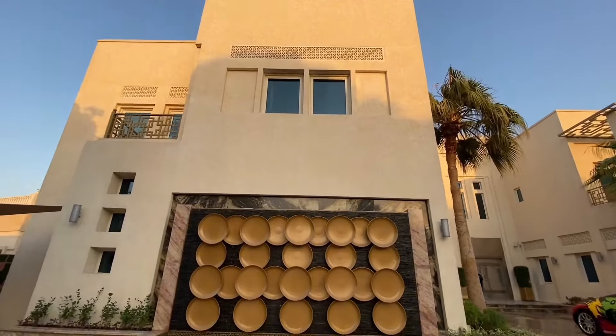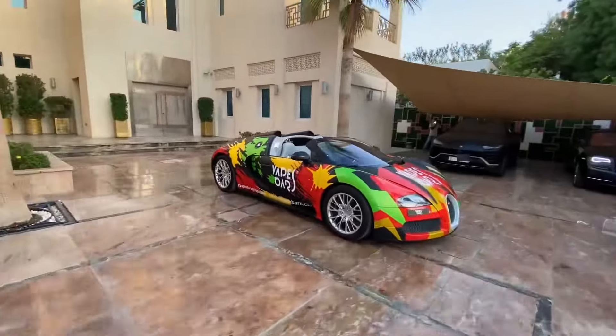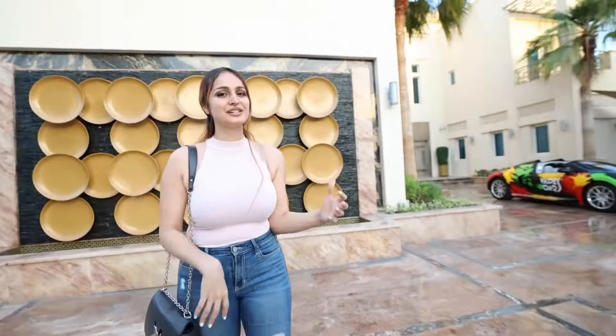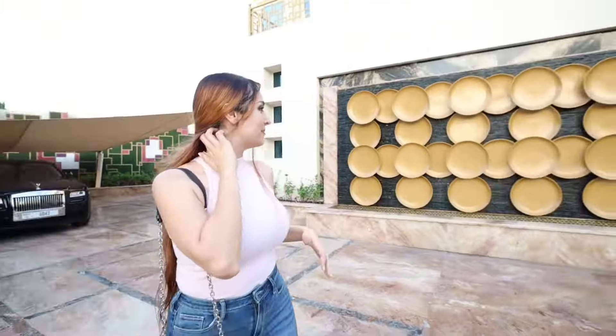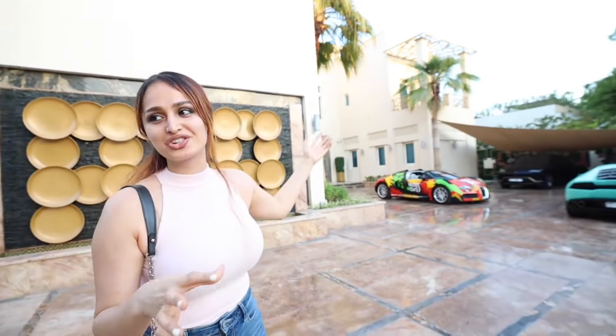Today we're checking out one of Dubai's most expensive mansions. Let's do this, guys. This place looks incredible. It reminds me of an Arabian theme. Already this beautiful structure here — I love water structures. It's peaceful.